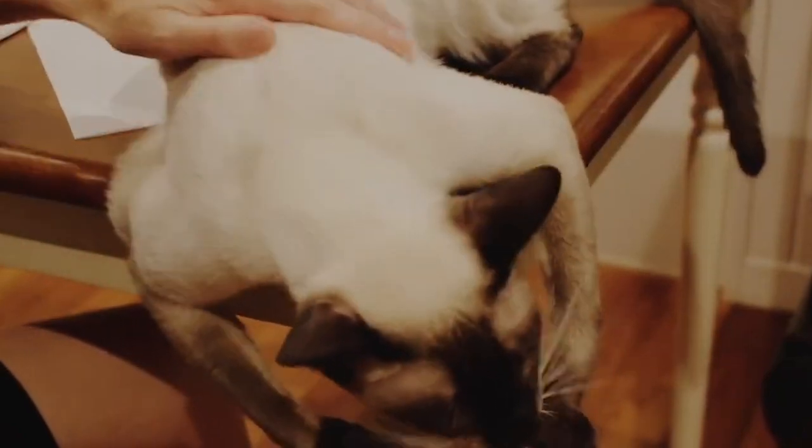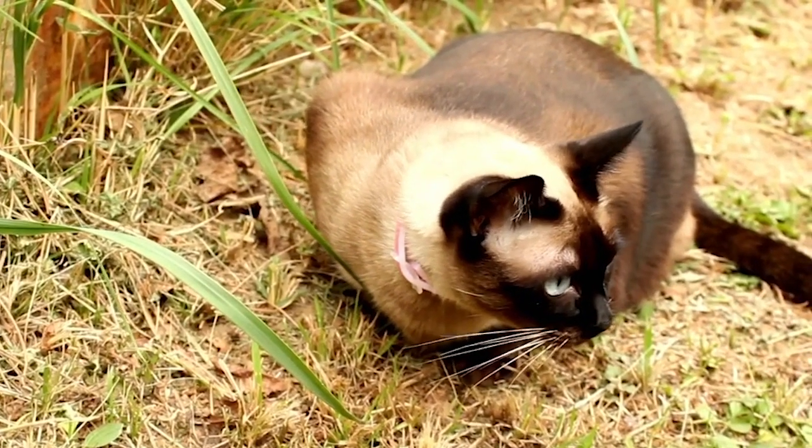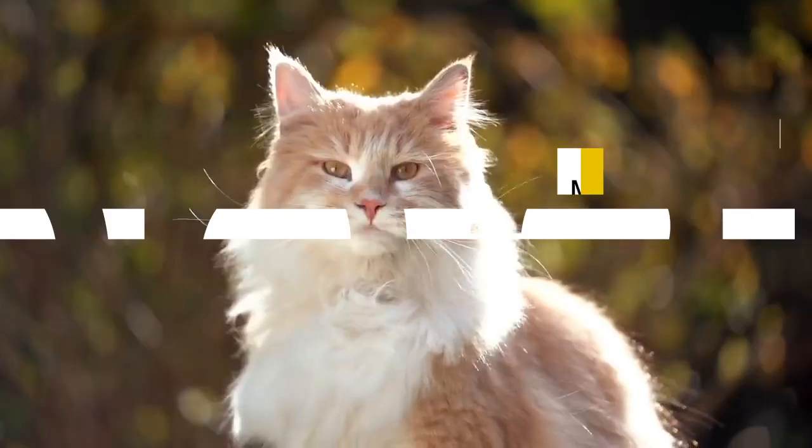Their vocal and sociable nature makes them stand out in the world of cats. But we're just getting started — we have more captivating breeds to showcase. Stay tuned for the next enchanting contender.